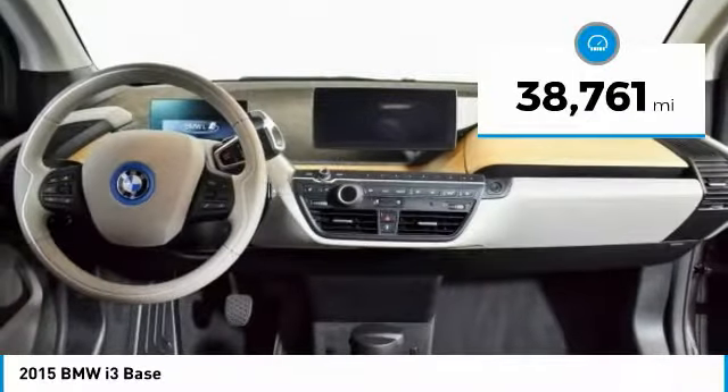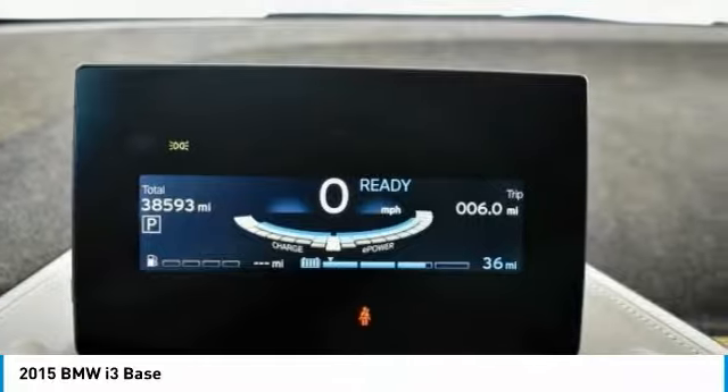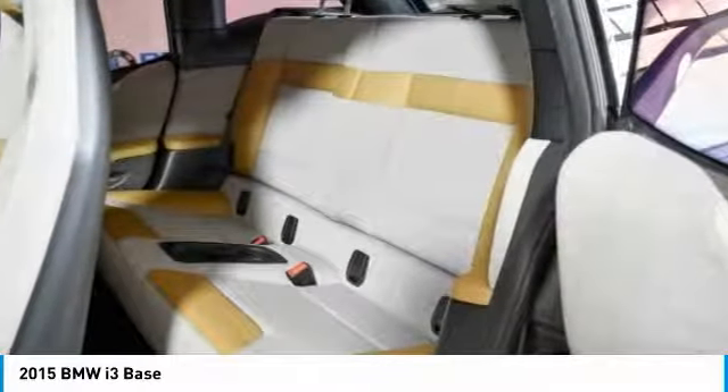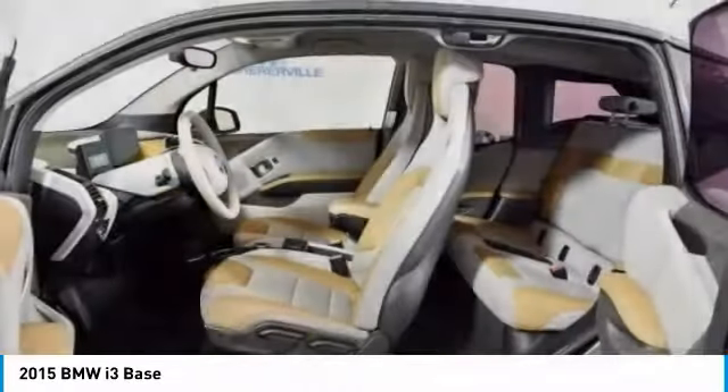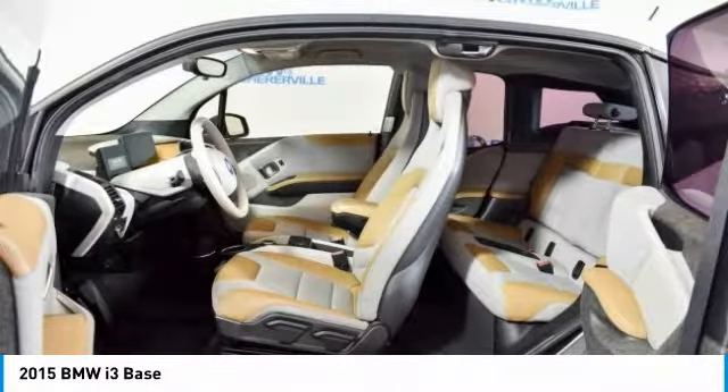Here are some of this vehicle's great options: keyless entry, traction control, navigation system, dual airbags, leather wrapped steering wheel, power steering, four-wheel disc brakes, center armrest, heated front seats. Come take a test drive today.